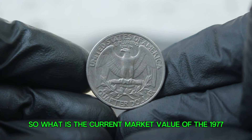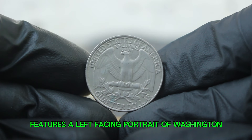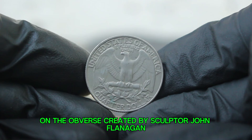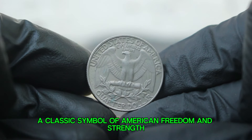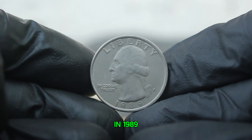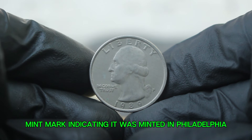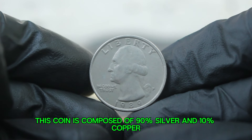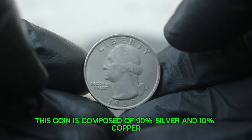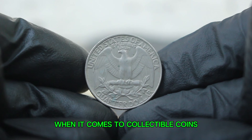The Washington quarter was first minted in 1932, honoring George Washington, the first President of the United States. The design features a left-facing portrait of Washington on the obverse, created by sculptor John Flanagan, with the reverse showcasing an eagle — a classic symbol of American freedom and strength. In 1989, the Philadelphia Mint produced the quarter with a P mint mark, indicating it was minted in Philadelphia. This coin is composed of 90% silver and 10% copper, giving it that beautiful silver sheen that collectors adore.